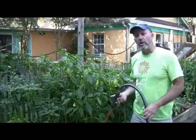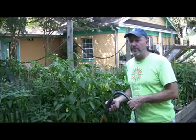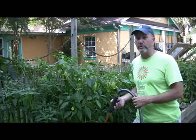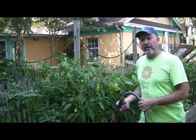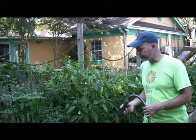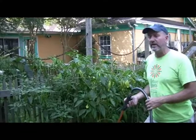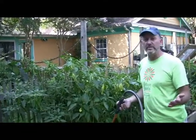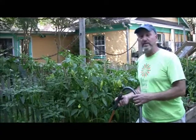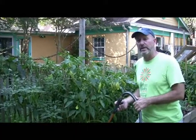In the vegetable garden I water a little more often than in the ornamental parts of the garden. Usually I water every other day during really hot and dry times of the year, which we're having right now. As a general rule: water in the mornings, make sure you have mulch down to conserve moisture. I don't do overhead watering because it leads to more disease and pest problems and wastes water. If you have a drip irrigation system with tubes running through the garden, that is one of the best things you can do.